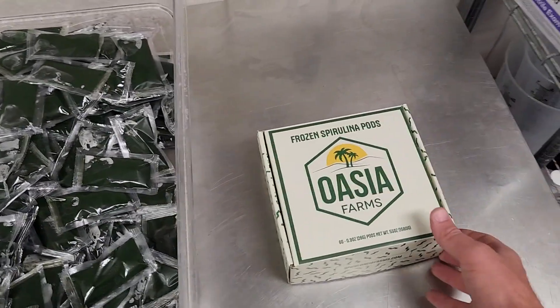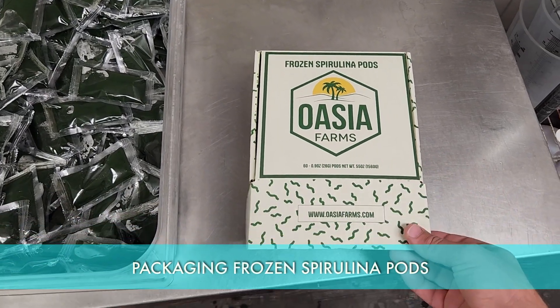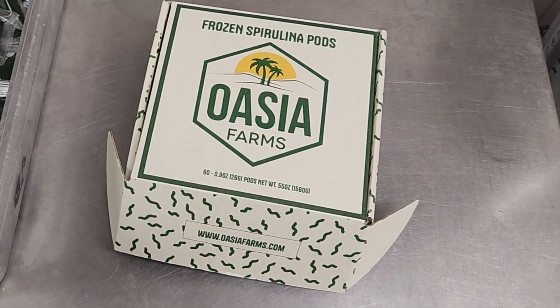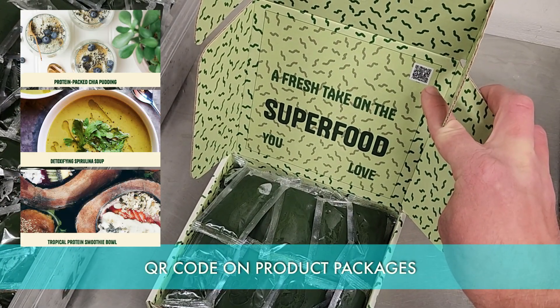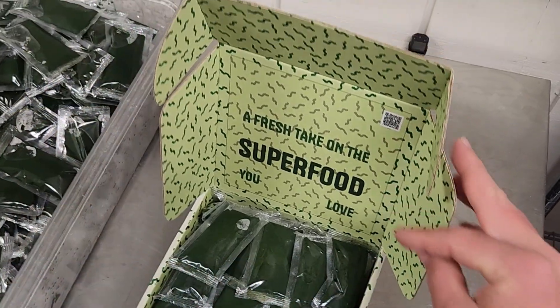We've made all of our spirulina pods, and the only step left is to load them up into our branded box — it comes with 60 pods inside, shipped directly to your door on dry ice. On the back it has information about frozen spirulina and nutrition facts. You scan this QR code and there are recipes online with different ways you can incorporate spirulina into your daily diet.